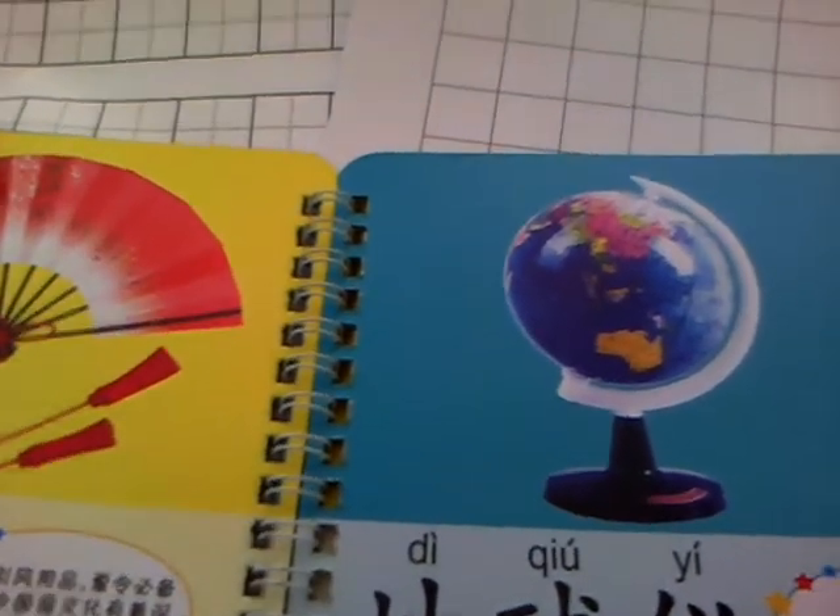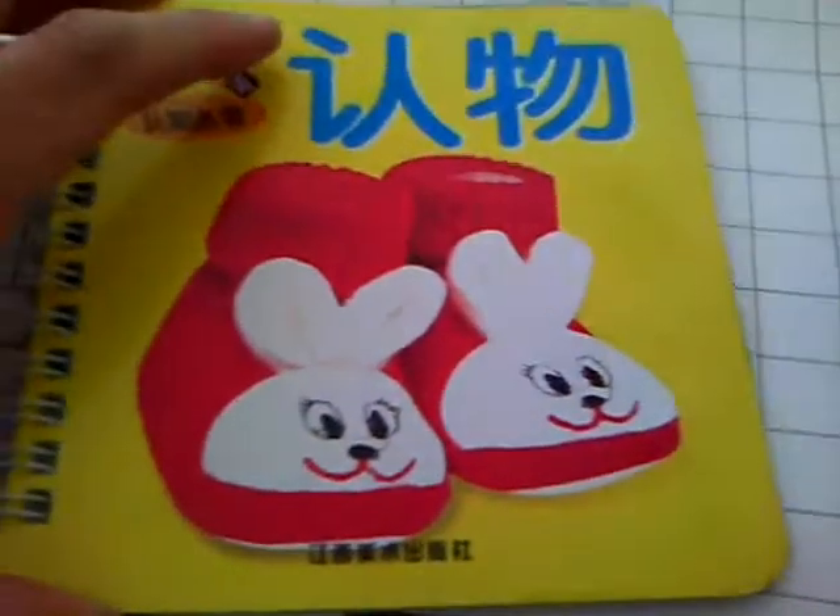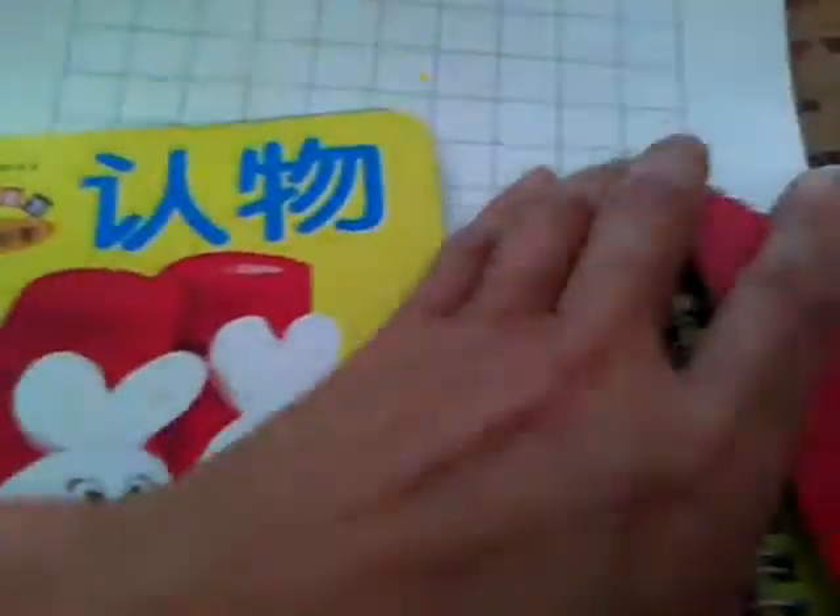Hello, dear friends. I am cleaning up my house and found some of these books. Here I have one, two, three, four, five — five of these books for learning Chinese.